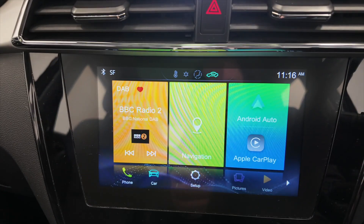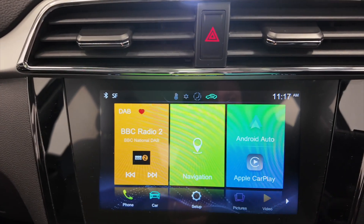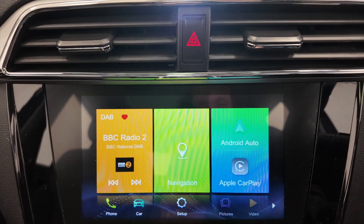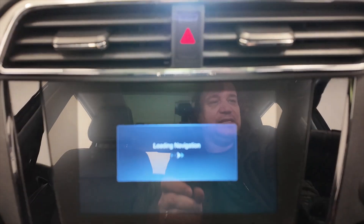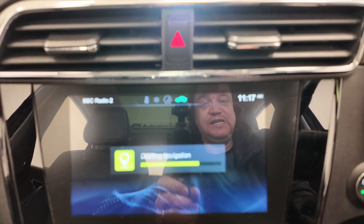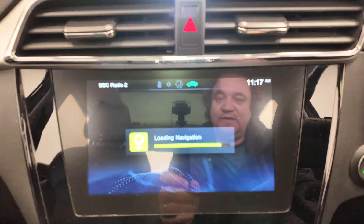You've got your climate control air conditioning with heated seats — always nice to see that. Moving up, there's your digital display with DAB radio, access for Android Auto and Apple CarPlay, and built-in sat nav navigation. This one has 41,111 miles on it — just wait for this to load up.